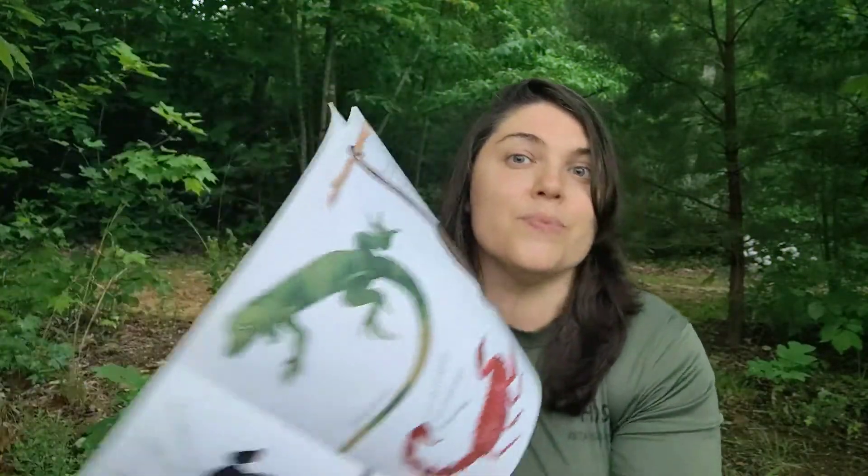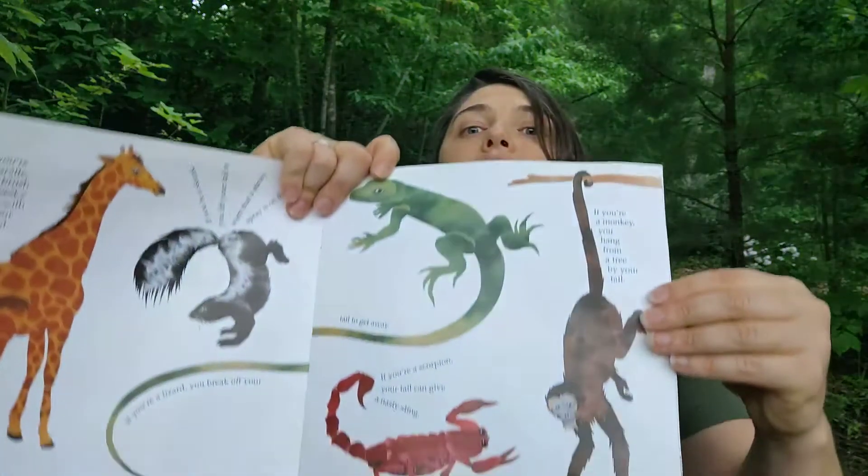The spider monkey can use its tail like a fifth hand. The end of its tail has a patch of bare skin with a special groove that helps it grasp things. The spider monkey, along with other monkeys, lives in Central and South America. The New World monkeys are the only primates with a grasping or prehensile tail. The spider monkey's tail is longer than its body, which can be as tall as 2 feet. The spider monkey often hangs by its tail while eating fruit, leaves, and flowers. Imagine if you had a tail — you could just hang and eat your snacks while hanging from the trees!